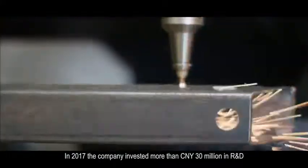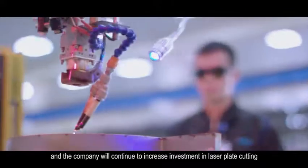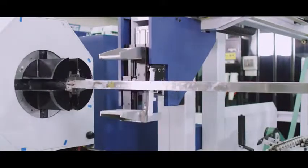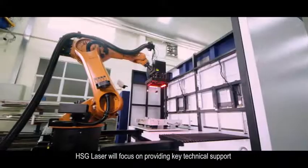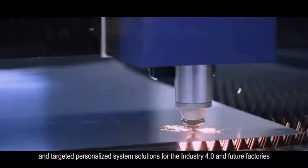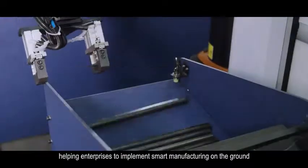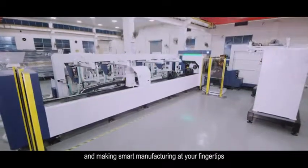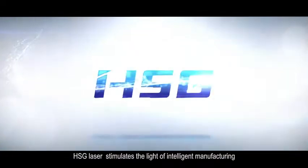In 2017, the company invested more than CNY 30 million in R&D, and will continue to increase investment in laser plate cutting, pipe cutting, welding, and automated production lines. In the future, as the leader in laser intelligent equipment, HSG Laser will focus on providing key technical support and targeted personalized system solutions for Industry 4.0 and future factories, helping enterprises implement smart manufacturing on the ground, and making smart manufacturing at your fingertips to develop more diversified products and applications. HSG Laser – Stimulates the light of intelligent manufacturing.